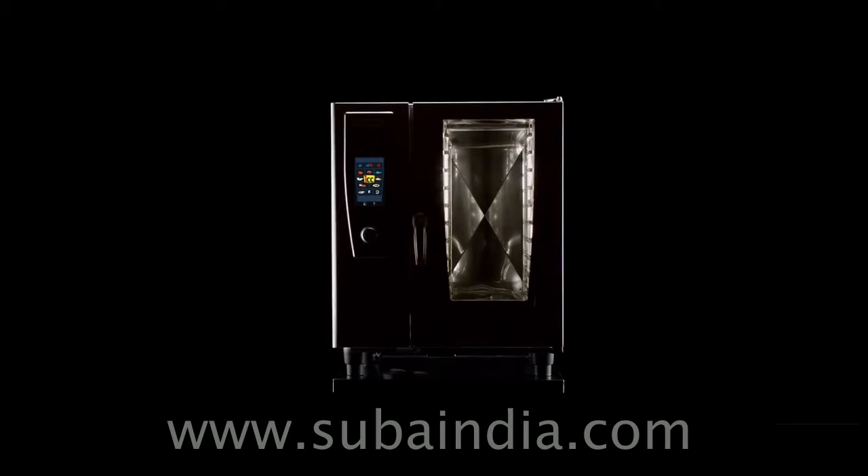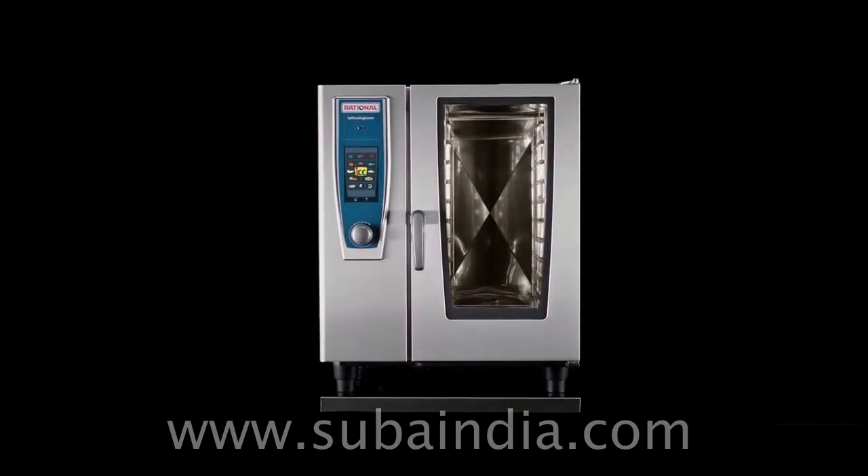We present the new Self-Cooking Centre. The Self-Cooking Centre is the most intelligent of its kind.